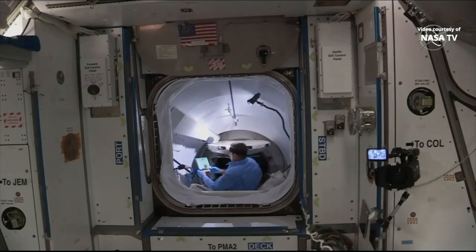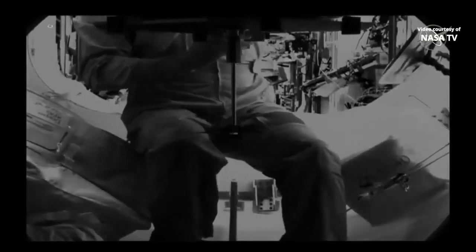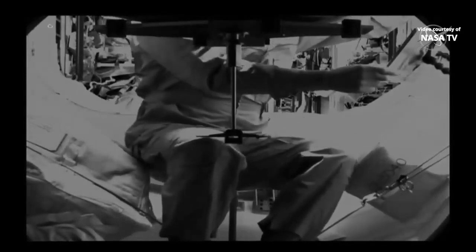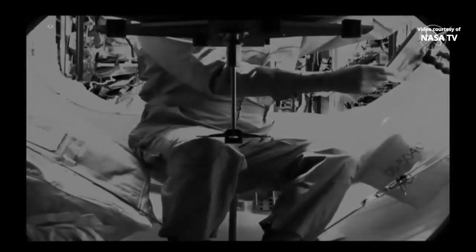This is Mission Control Houston. Chris Cassidy opens the hatch to the International Docking Adapter at 11:37 a.m. Central Time. Station and Dragon flying together, 267 statute miles over the South Pacific. This is a view from the camera at the forward end of Dragon.